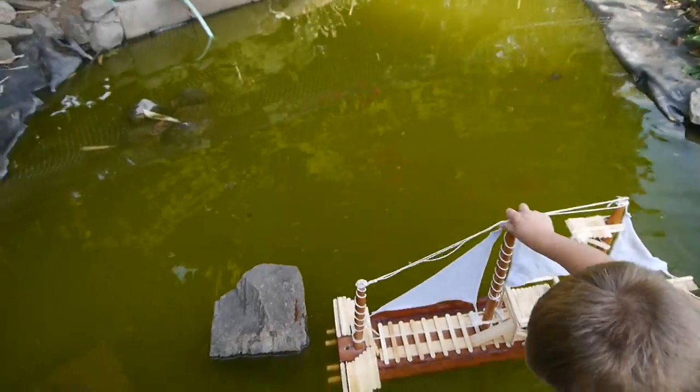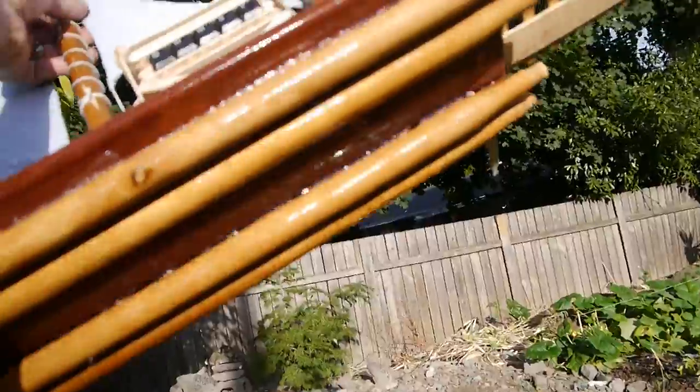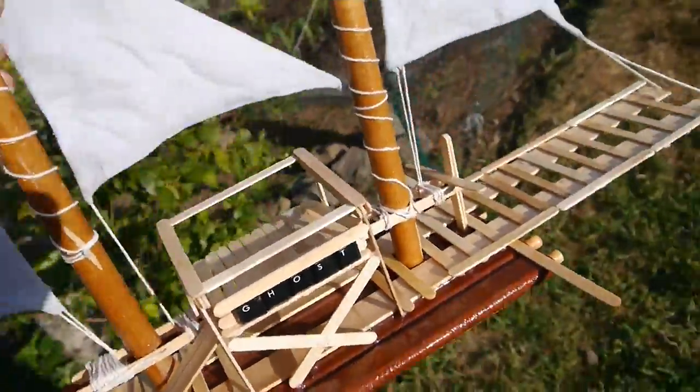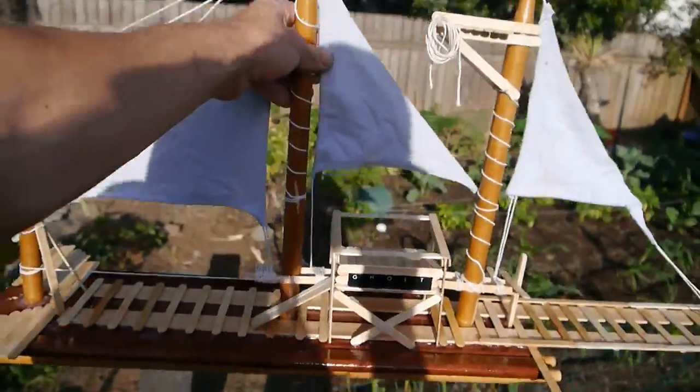Should we put this on YouTube so people can see our cool boat? Let go! Don't break it! It doesn't have a bottom on it. We're going to dry it out now and then we're going to fix it and make it better, and then we're going to make it floatable. The SS Ghost.